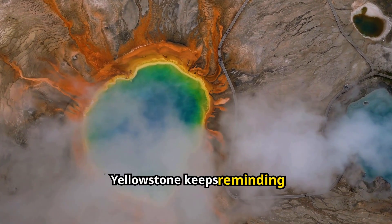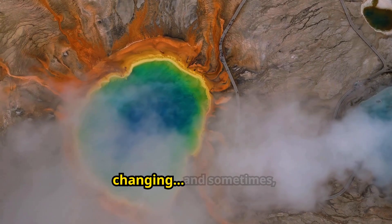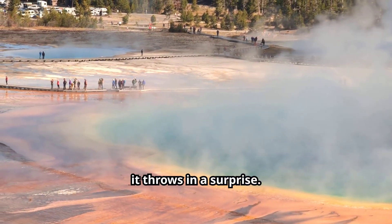Yellowstone keeps reminding us — nature is always changing, and sometimes it throws in a surprise.